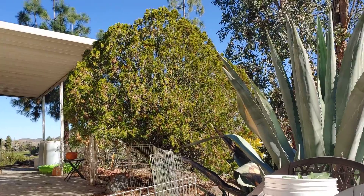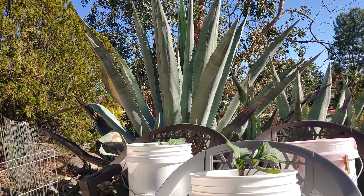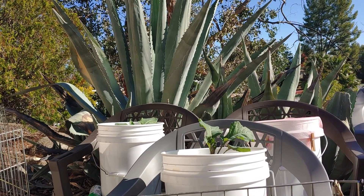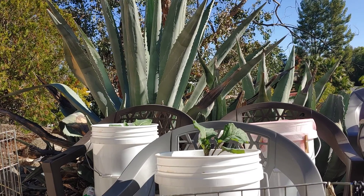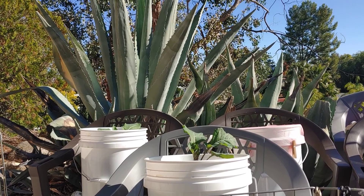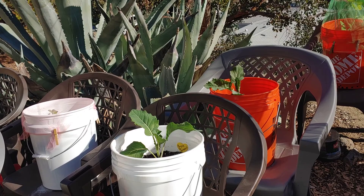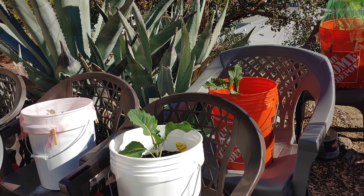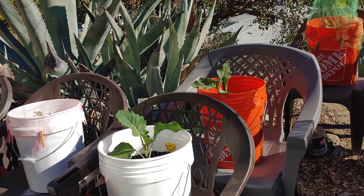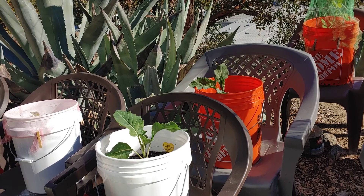Let's take a look at the buckets. The broccoli are looking really good — in fact they've gotten so big, so wide, that I have taken the lace coverings off of them. A couple more of the broccoli have gotten so wide that the lace was inhibiting them, so I took those off as well.